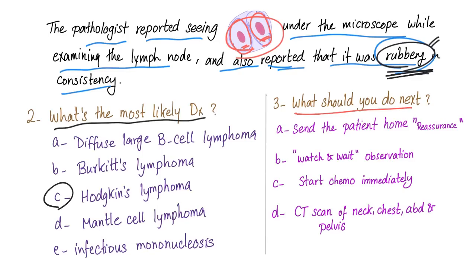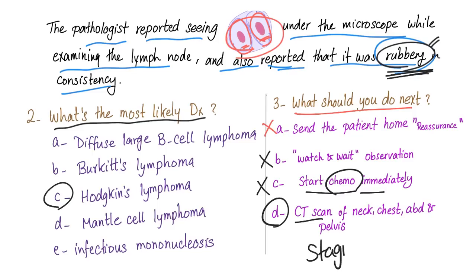Third question: what should you do next? Options: send the patient home, watch and wait, start chemo immediately, or CT scan. Sending the patient home or watch-and-wait are wrong. Starting chemo before staging is also wrong — how can you use chemo before staging? The correct answer is D: CT scan of the neck, chest, abdomen, and pelvis for the purpose of staging, because staging determines treatment.